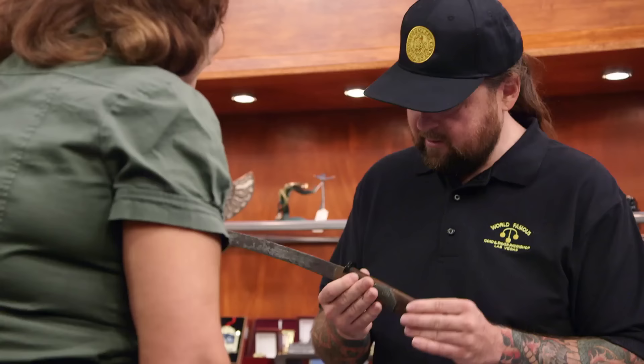Do you know how old this is? I do not. I don't either. Literally, these have been around 1,000 years. This could be a couple hundred years old. It could be 1,000 years old.